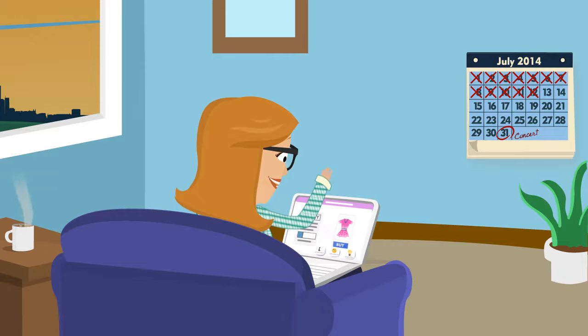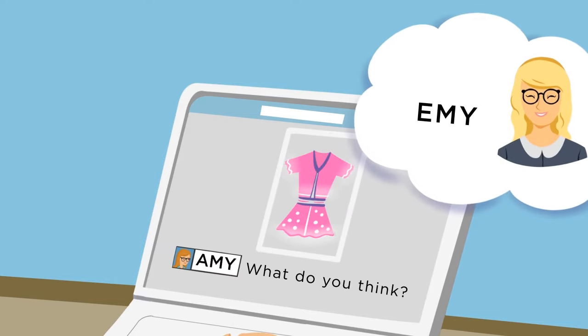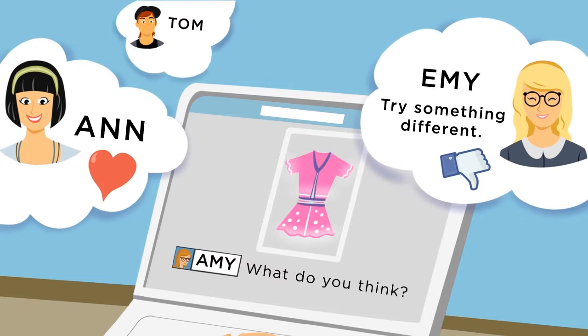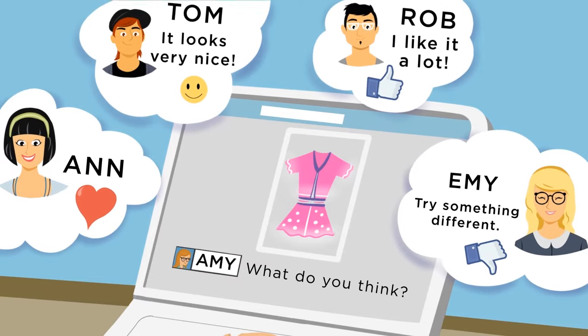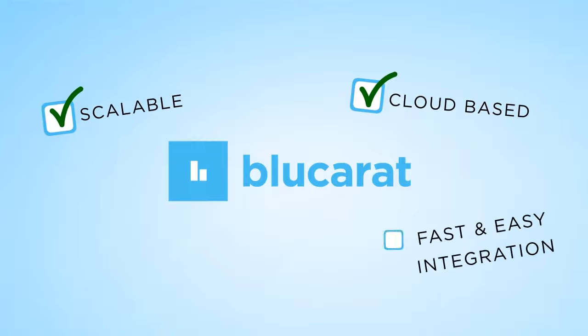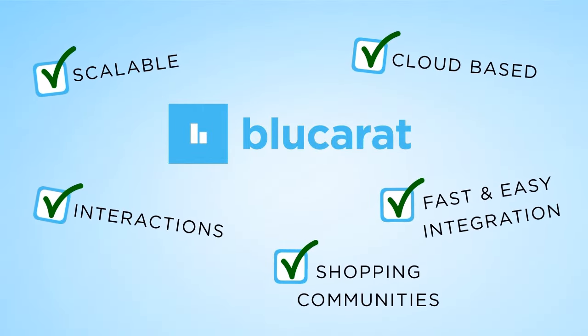That would be amazing, right? Now imagine your site infused with rich social interactions between Amy and other shoppers active in your online store. Her friends, family and even like-minded shoppers are all enlisted to help her make smart buying decisions without ever leaving your site. That is the magic of Blue Carrot, a scalable cloud-based solution proven to instantly create shopping communities and interactions within your online store.